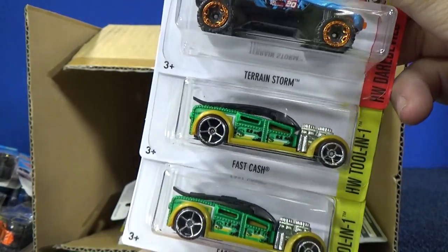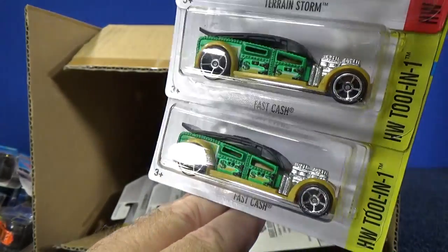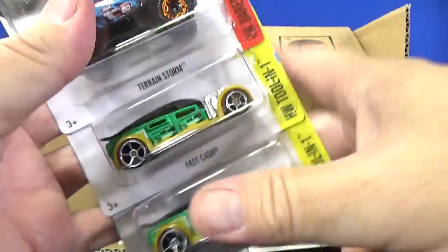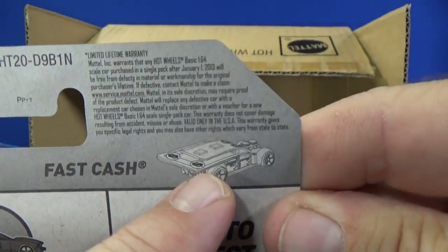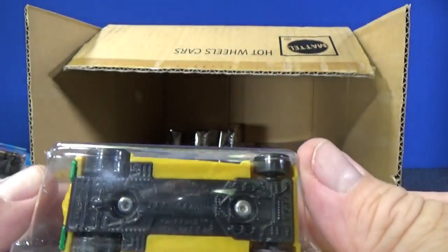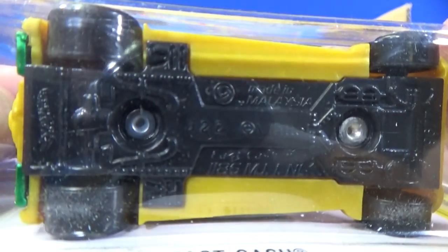Terrain Storm. Fast Cash — this is a cool model coming back. It's in the HW Tool N1 series. This car is a money clip — you can put your money in there. On the packaging, they show you putting paper bills in there. And on the base, it has different monetary systems.